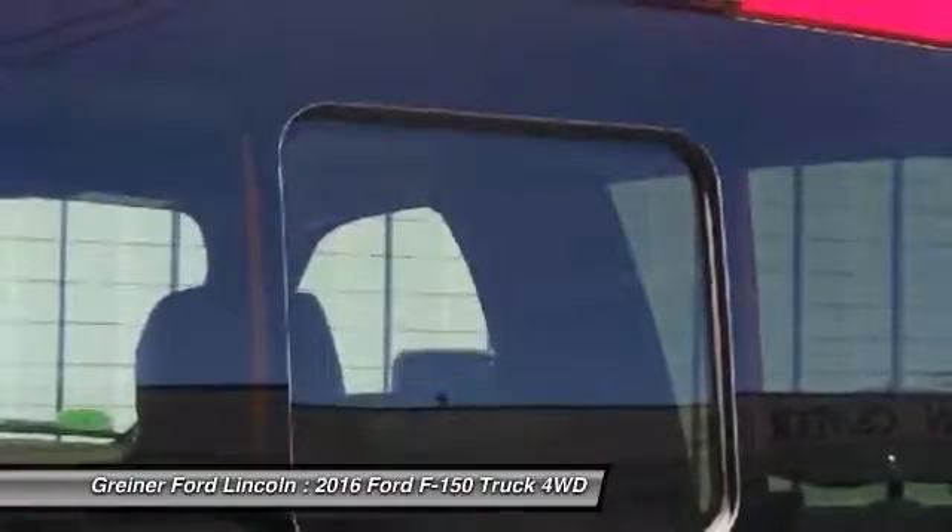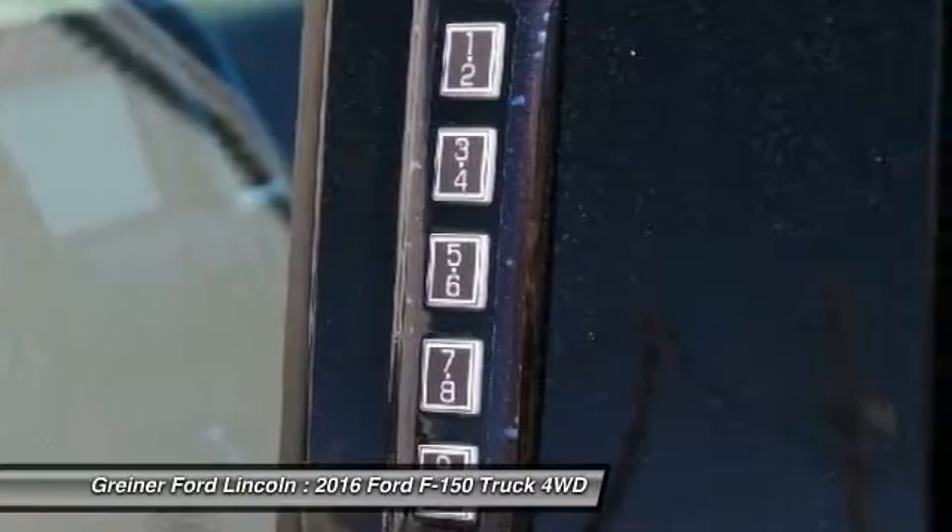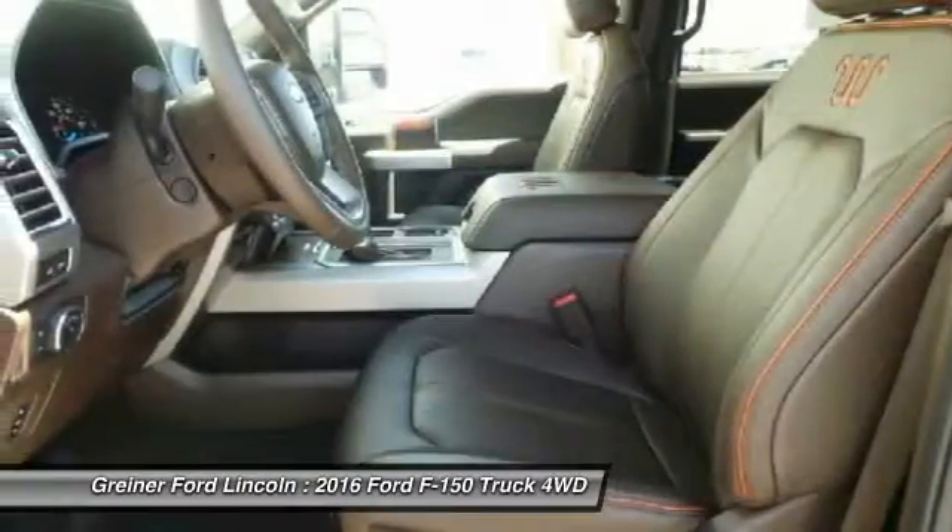Tachometer, tilt steering wheel, passenger vanity mirror. This beauty will make even your house keys jealous. Drive it today.